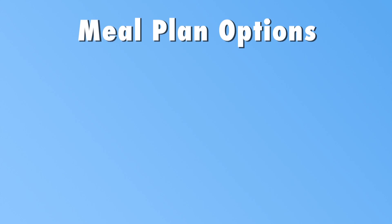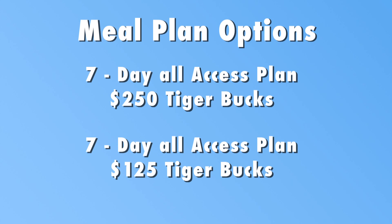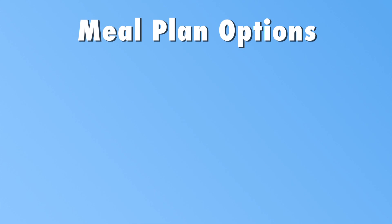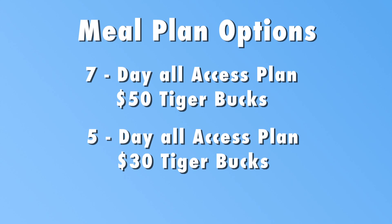There are four meal plans to choose from: the 7-Day All Access Plan with 250 Tiger Bucks, 7-Day All Access with 125 Tiger Bucks, 7-Day All Access with 50 Tiger Bucks, and 5-Day All Access with 30 Tiger Bucks.